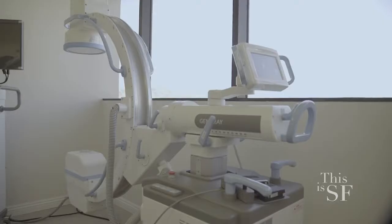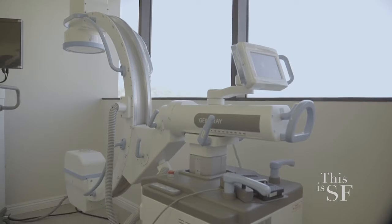What makes Regenix so special and effective? It's a combination of the advanced technology and processing that we use, and also the precise, image-guided injections.